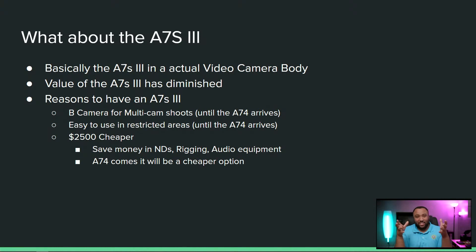This is pretty much the a7S III in an actual video camera body. I had a good laugh because I remember so many times, when the a7S III was announced, I was looking at it like it's a good solid camera, but there's nothing really extraordinary. If Sony was to release either a new alpha camera or, what they did today, come with a video camera that does similar capabilities, it kind of diminishes the value of the a7S III. And that's how I feel about it today.